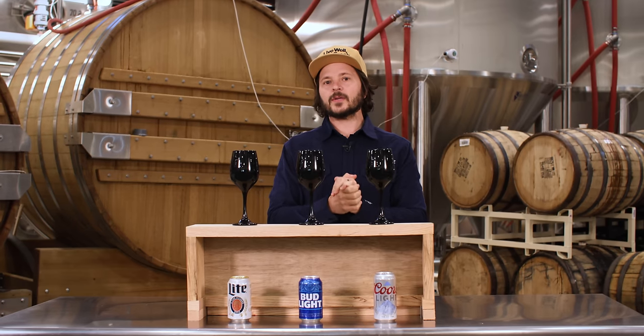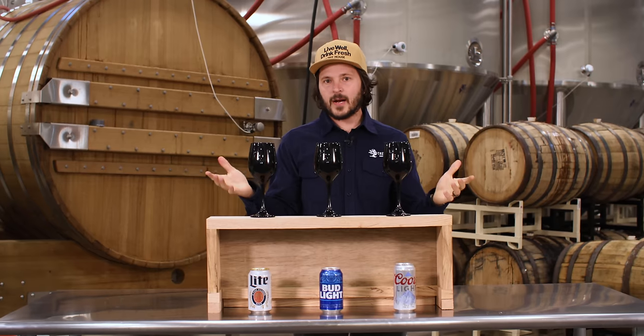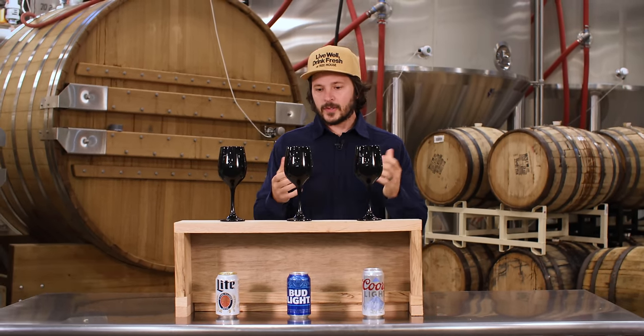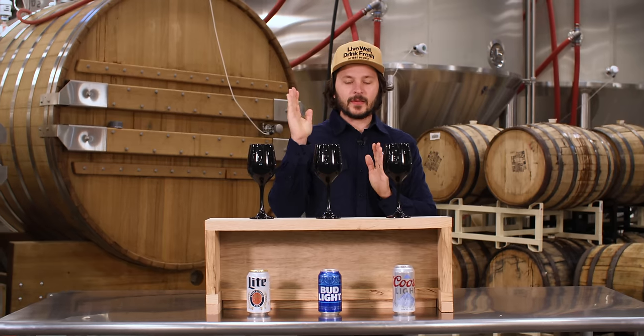There are definitely no off characteristics in any of these beers that I can identify. Versus the Mexican lager sampling that we did, these guys are actually much better crafted, if I'm to be totally honest. Very consistent across the board and delicious. My first impression is that I like this one the least.